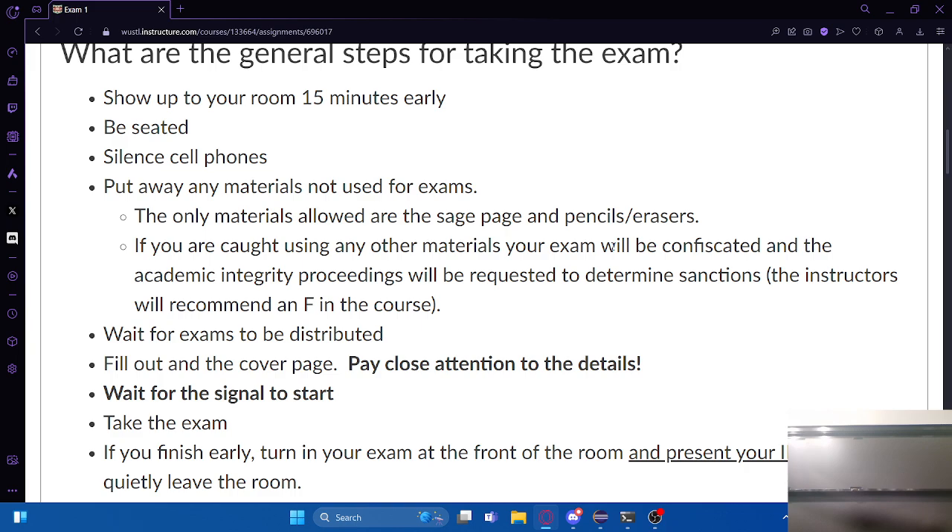So if you have extended time, will DR allow you to use it and put you in a different room? They have a testing center, so you'll have to go take it there. That's how it works. Any other questions about logistics?